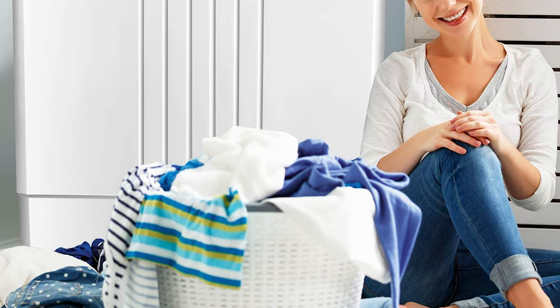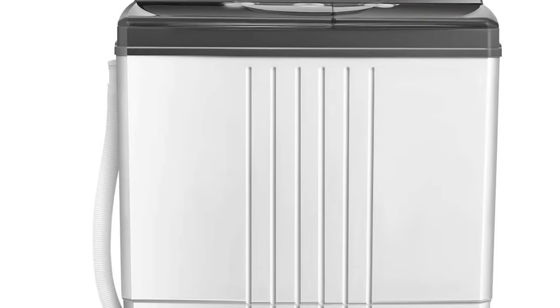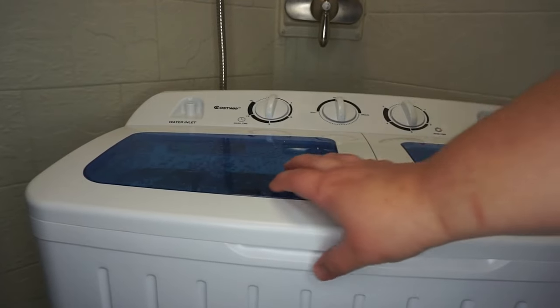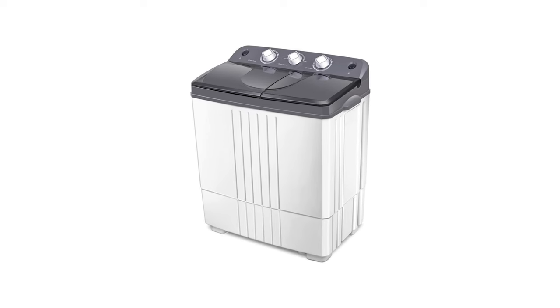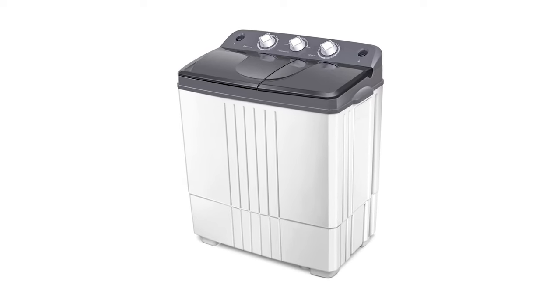Don't forget the lightweight build that makes it easy to transport. With separate control settings, the machine is quite beneficial. There are also individual settings for the spinner and washer, allowing you to set it appropriately. It is reliable with a 15-minute washing time and a 5-minute spinning time per load. You can set it according to the clothes you want to wash, saving both time and energy.